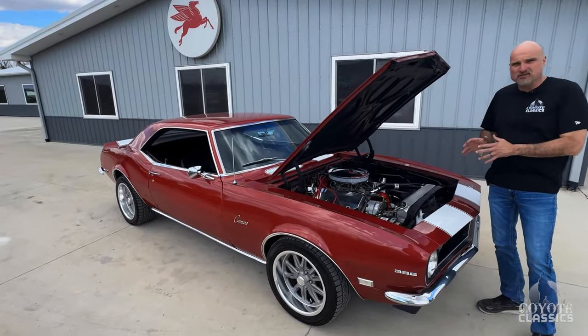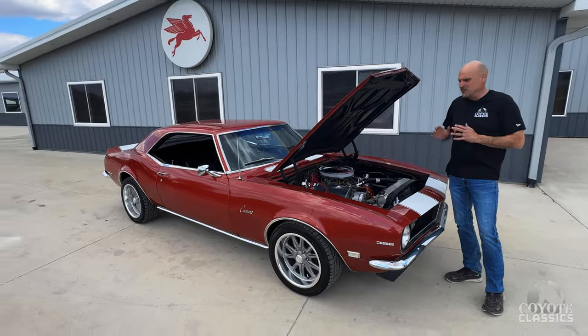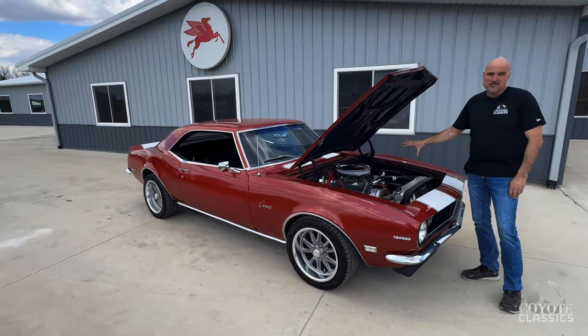If you're looking for a show winner, this isn't it. If you're looking for a cool Sunday driver, something to roast tires and have a lot of fun, this is your car.